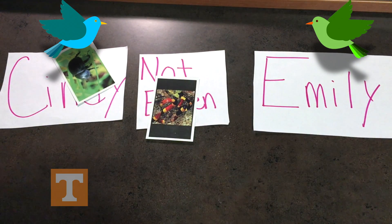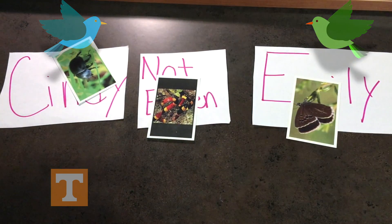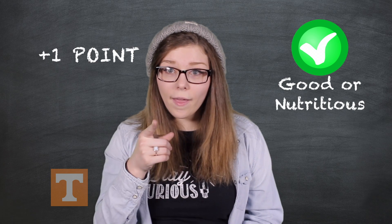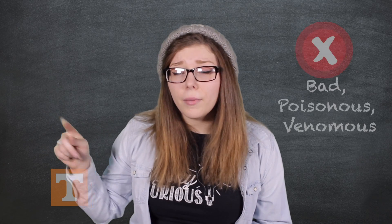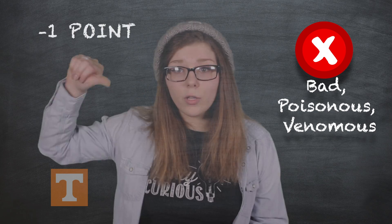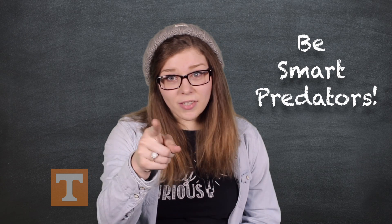When all of the cards have been slapped or put to the side, each bird will look over their food. Your teacher will tell you if the food you have chosen is good or bad. For each good or nutritious food you have in your pile, you will get a point. But for each bad, poisonous, or venomous food you have in your pile, you will lose a point. But if your group has a lot of bad, poisonous, or venomous cards in your not-eaten pile at the end of the game, this means you have been smart predators.